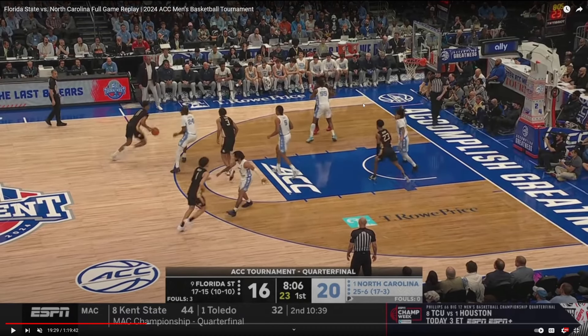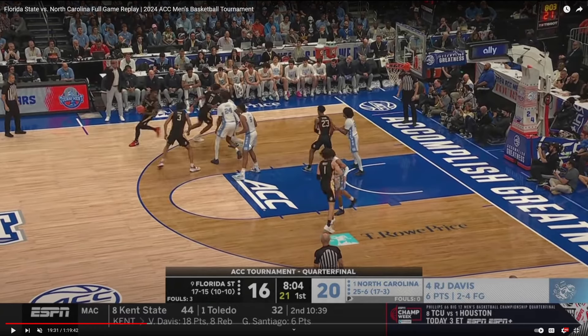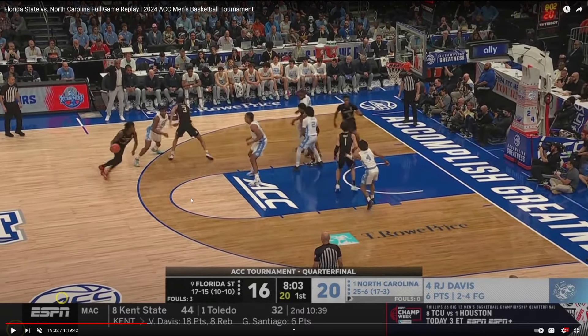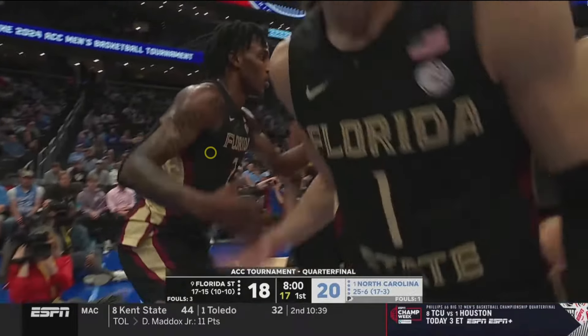The one thing Harrison Ingram needs to improve at is getting around screens without getting so hung up on them — he gets caught up in the trash quite a bit. To navigate these screens, you've got to get your feet up and over the screener quicker. Slide up and then slide your feet over. See how he continually makes contact with the screener and then turns his hips? If he slides up and then slides his feet over, he can stick with his man a lot better. You've got to get that inside foot above the screener and then bend. Stephon Castle does an amazing job at that. This causes him to be late, in trail position, and he fouls the offensive player.